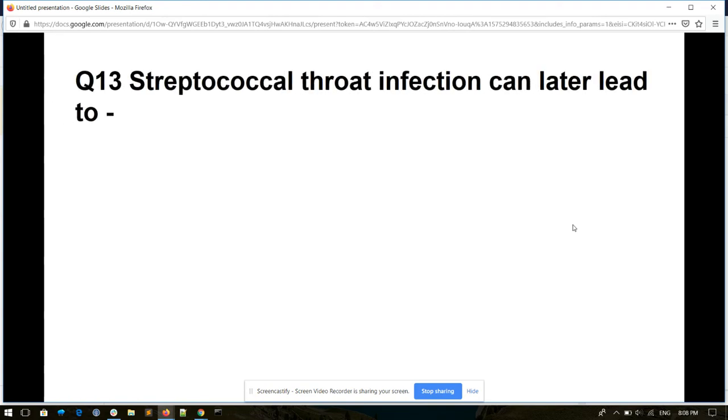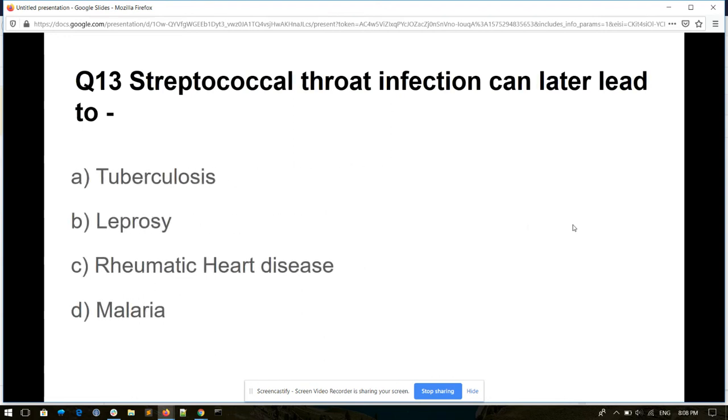Question number thirteen. Streptococcal throat infection can later lead to: tuberculosis, leprosy, rheumatic heart disease, or malaria. And its answer is rheumatic heart disease.